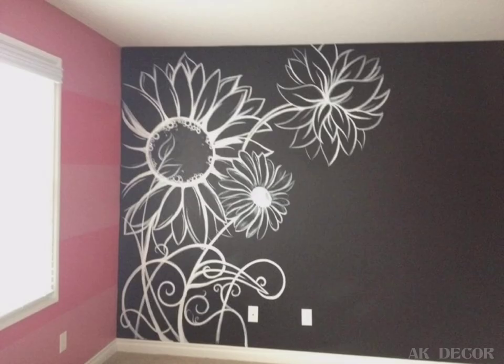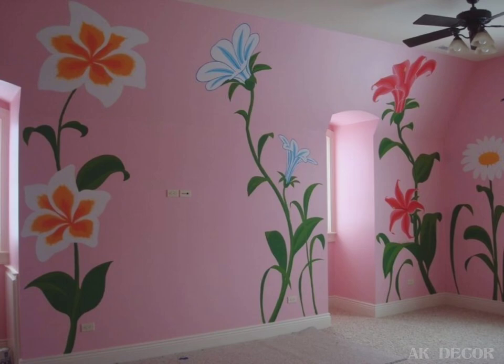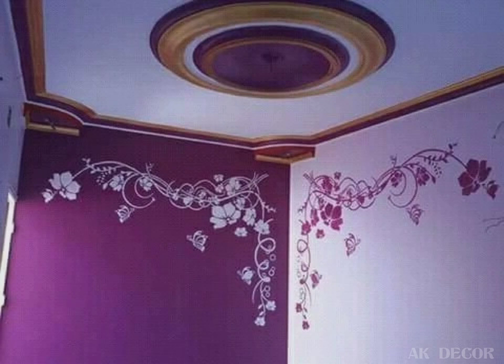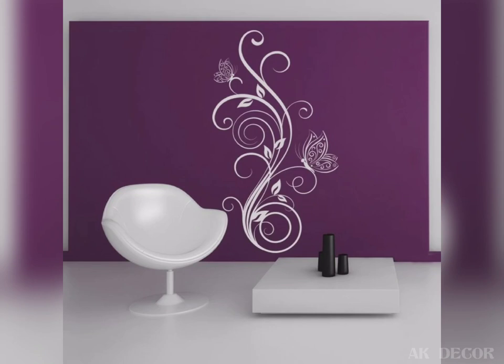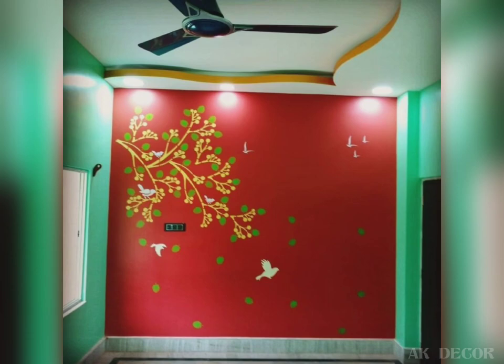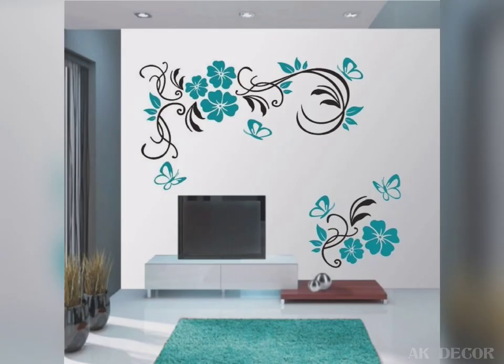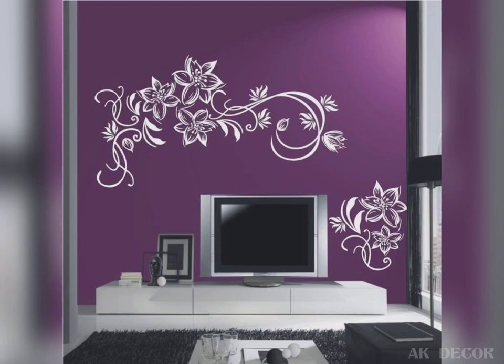Flower designs are so versatile that they can be paired with any color. Flower painting will elevate the look of your home. You can choose beautiful flower art that matches or complements the color of your room's background paint and furniture, making your room look more beautiful and modern.